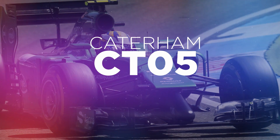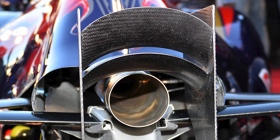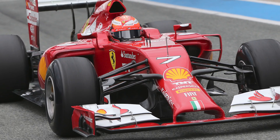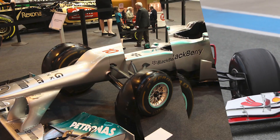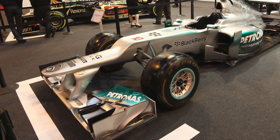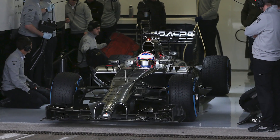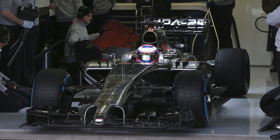F1 began a bold new era in 2014. It had new hybrid engines. The cars were transitioning away from high noses that had just got higher and higher with every passing season. It was to be the beginning of something special. But, as with so many things in motorsport, things began very, very badly.